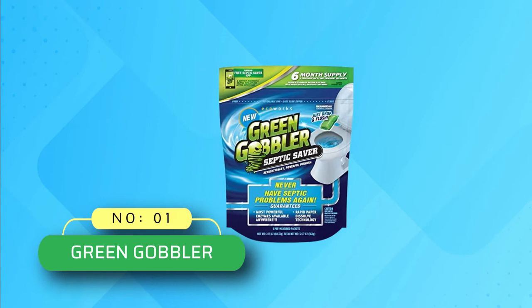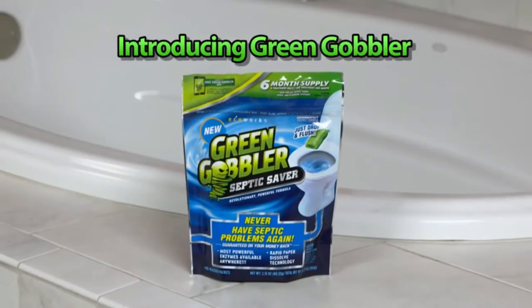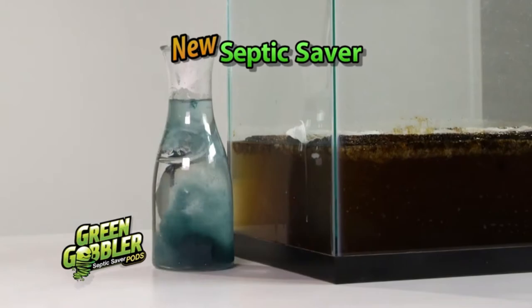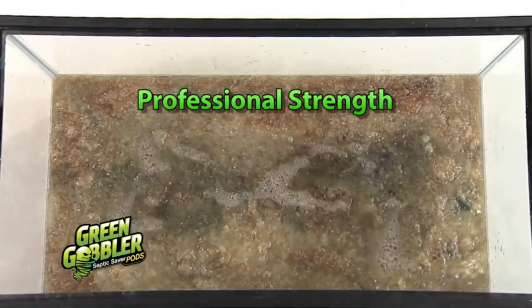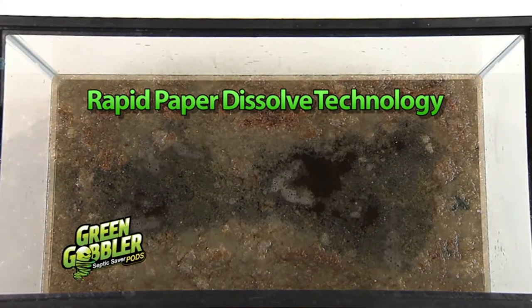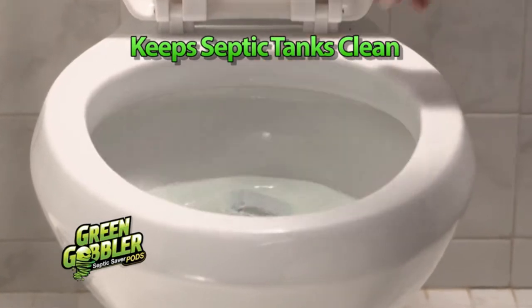Number one: Green Gobbler septic tank treatment. Instead of spending hundreds of dollars on septic tank repair, go for using a premium quality septic treatment like the Green Gobbler on a monthly basis to avoid such disasters. This septic saver treatment with its highly activated bacteria and enzymes will break apart the grease, detergents, oils, and other organic matter, ensuring the safety of your septic tank and pipelines.